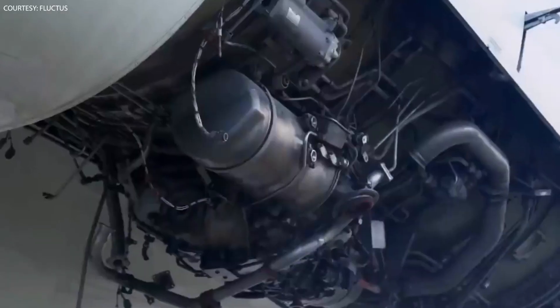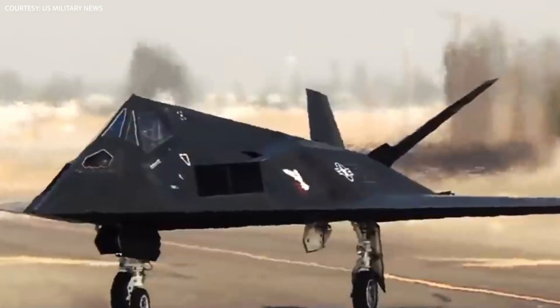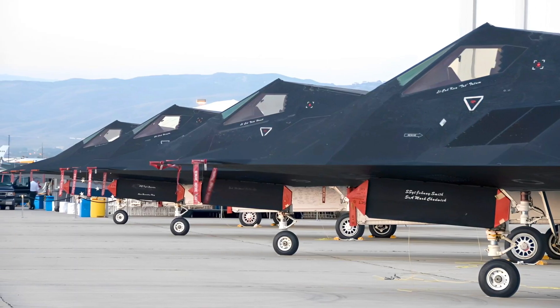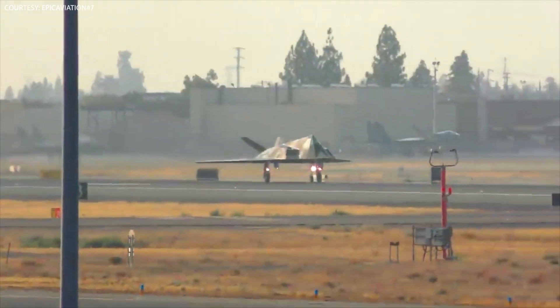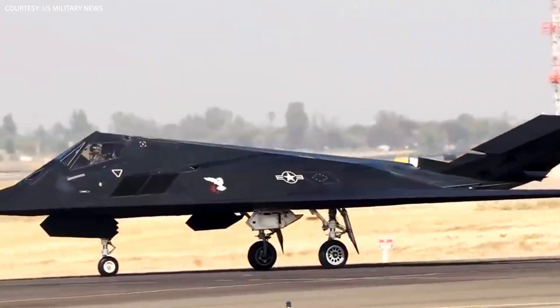Its engines were also carefully designed to minimize infrared signatures, making it more difficult to detect by heat-seeking missiles. But the Nighthawk's stealth accomplishments were just one part of its success. The aircraft was also equipped with advanced avionics and a range of precision-guided munitions that made it one of the most accurate and deadly weapons in the U.S. Air Force's arsenal.